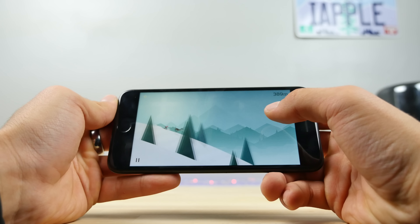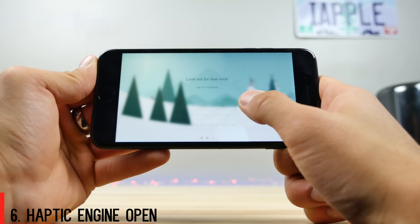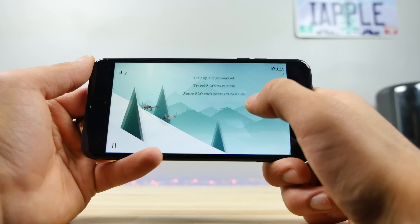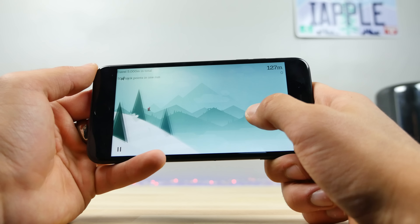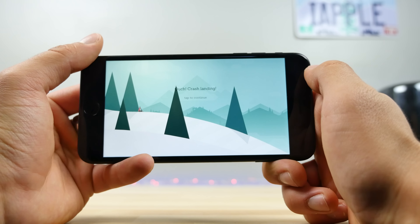This ties in with the next one — Alto's Adventure. This is one of the first games for the iPhone 7 and 7 Plus that actually uses the haptic engine. Apple's opened up the API, and we're going to be able to feel that haptic vibration in many areas, many apps and games, and Apple hasn't really made that clear.